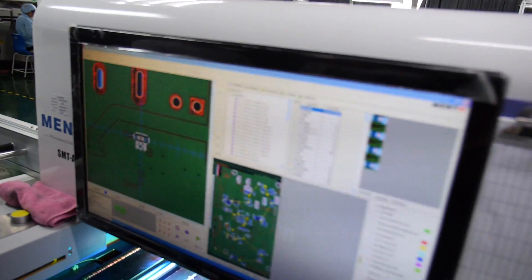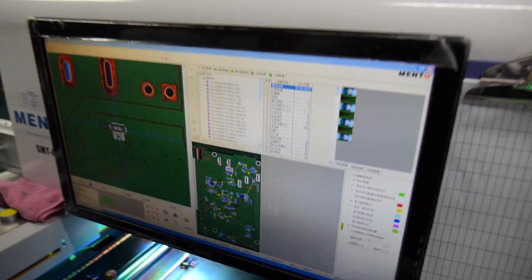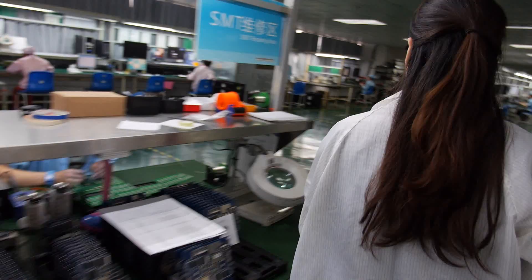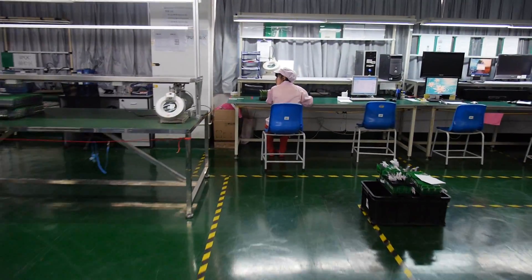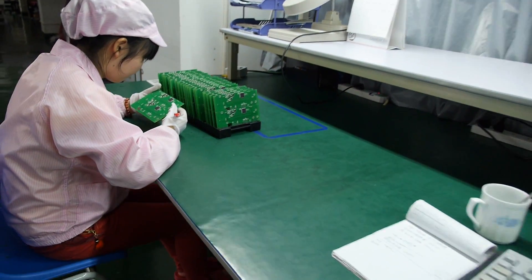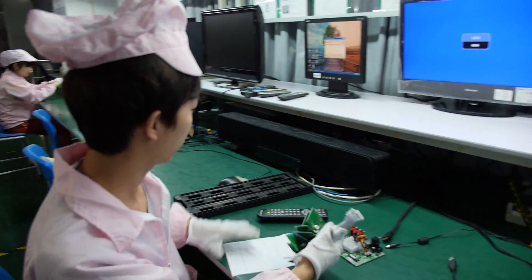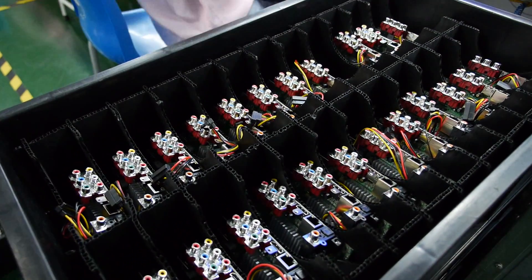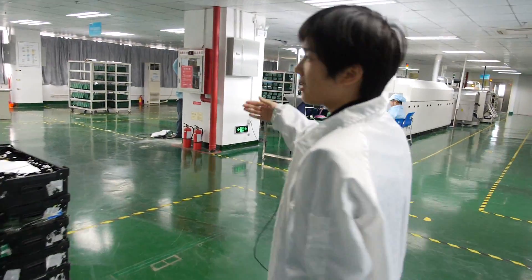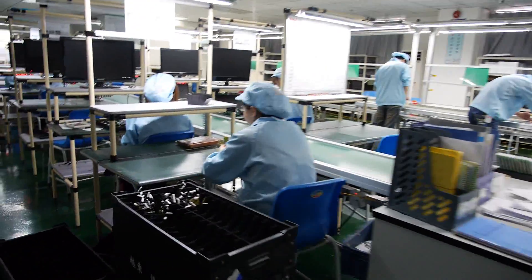This is our machine to check quality automatically. You can see the PCB board layout very clearly here. This is also a quality checking station. This line is partial checking — not every piece — but in this other line there is 100% checking of every piece.